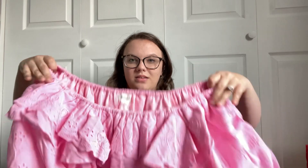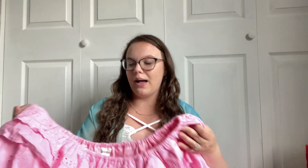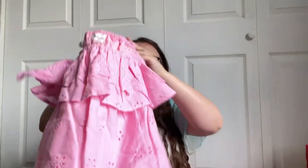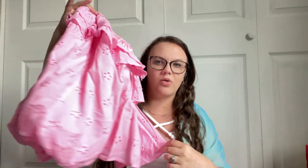I ordered a top off of VC — I'm pretty sure that's how you pronounce it — but it's just a really pretty hot pink top. This was actually on sale and I love these kinds of tops and I love the pink color. I cannot wait to wear this. It ended up being like $20 instead of like $40, so I thought that was super cute.